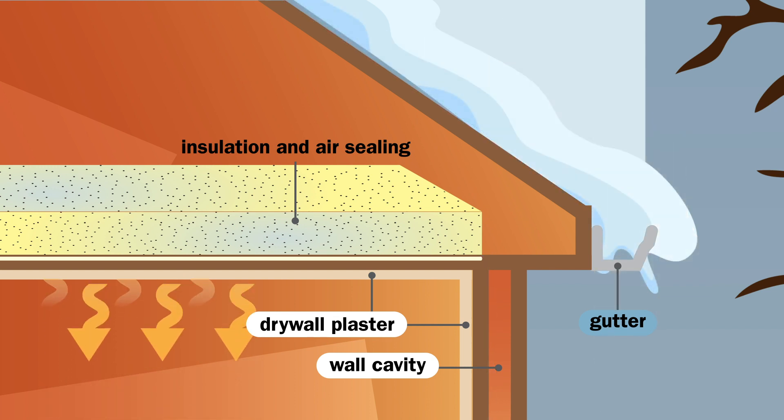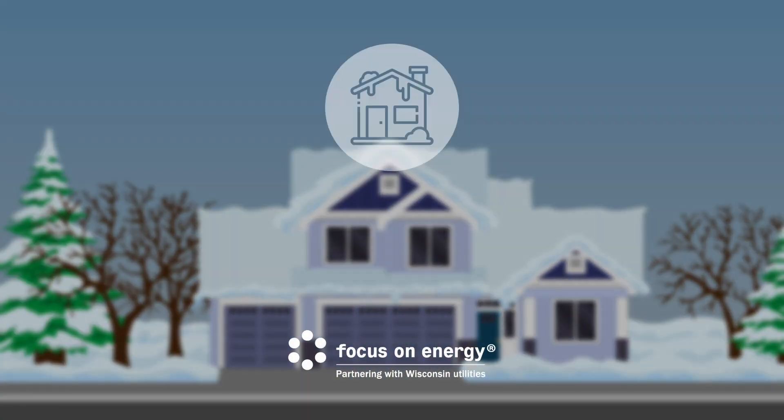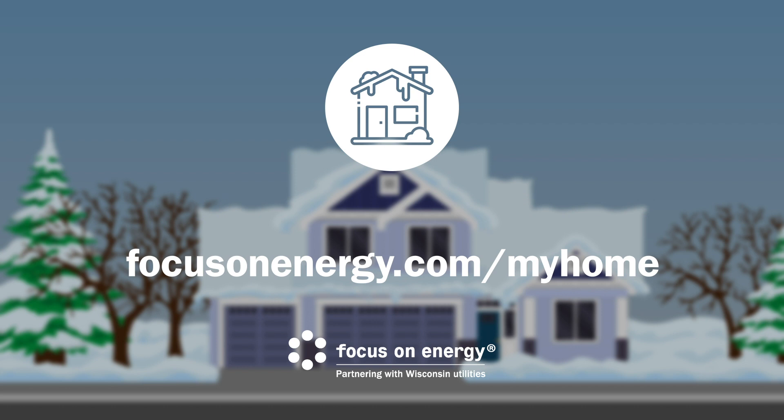It also improves the comfort and energy efficiency of your home. Focus on Energy is ready to help. Find a Trade Ally contractor and cash incentives at FocusOnEnergy.com/myhome.